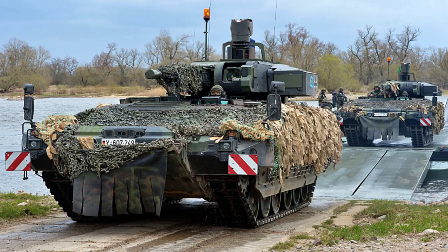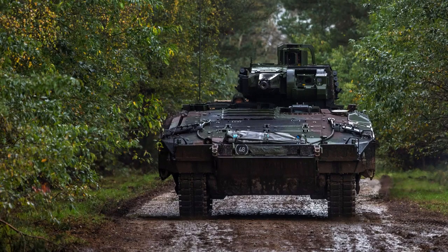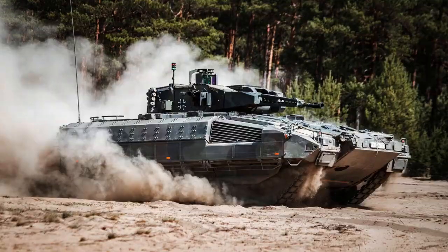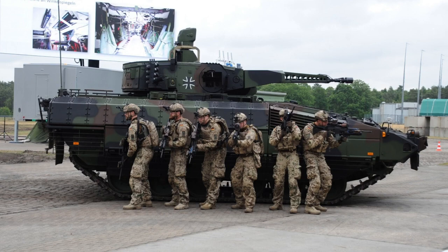The Puma is characterized by its substantial mass and robust construction, weighing approximately 31.45 tons (69,300 pounds) at Class A level, or up to 43 tons (95,000 pounds) at Class C level with additional armor. The Puma is a formidable presence on the battlefield, with a length of 7.6 meters (25 feet).